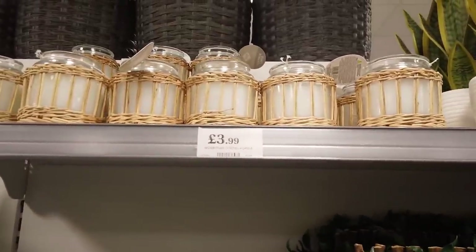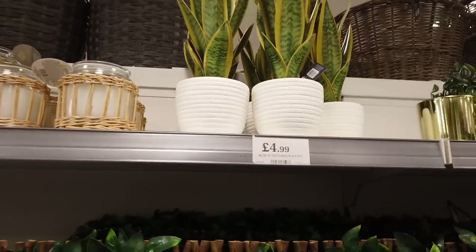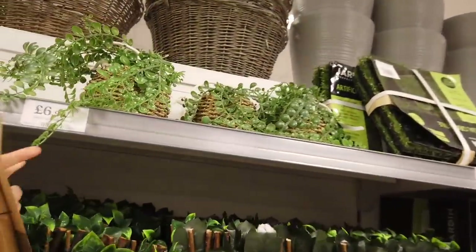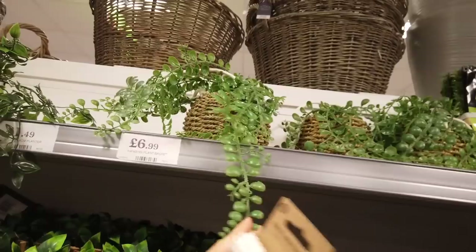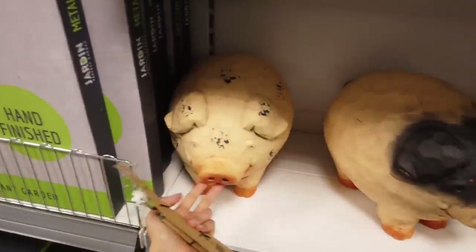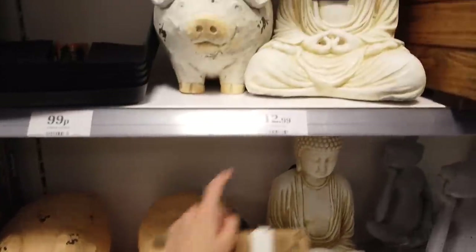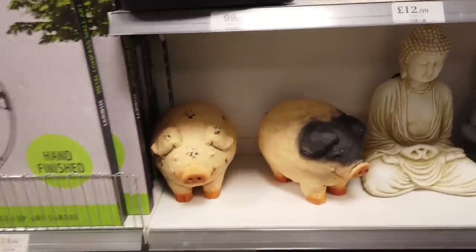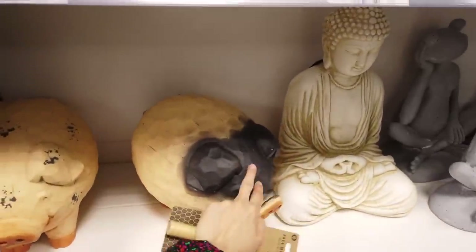Some new candles here. I like this — it looks really realistic. They've got a few new planters here as well. They've got some pigs — they're new in. Porky pig, he's £12.99. There's actually three to choose from — this one's got a bit of black, and then this is like a white one, and then this one here.